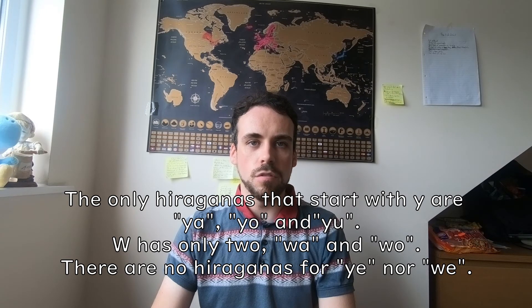That is because hiragana does not cover every sound nor syllable in the English language. To put it shortly, all the hiraganas that begin with Y only have 3 hiraganas instead of 5, and as for W, there are only 2. There are no YI nor WE sounds, because they are not necessary and they don't exist in modern Japanese writing.